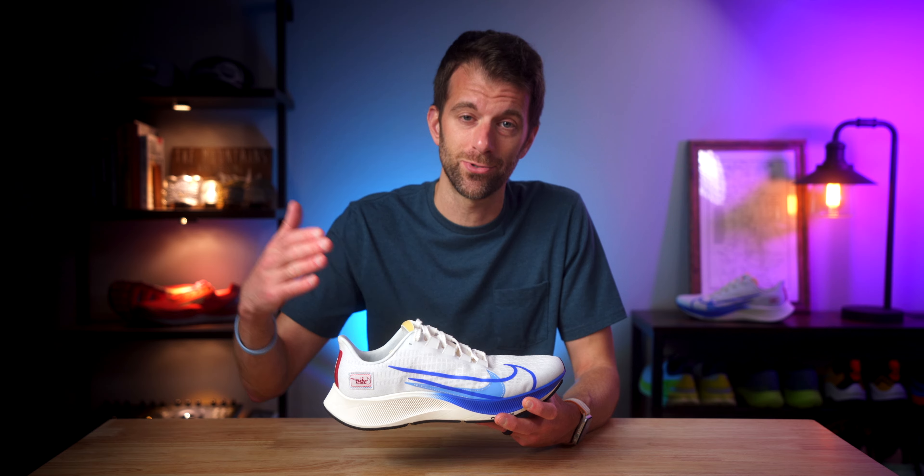So what is the Pegasus 37 Premium? It's basically a Pegasus 37 with a few updates, and they're very, very small. The first thing is the design — the placement of the swoosh, some of the colors, and this back band right here is a little bit different. The only real physical difference in the shoe is this tongue right here.